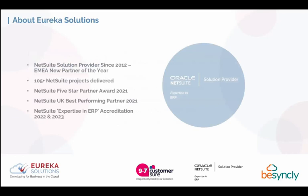As a partner, we were primarily a Sage 200 partner before becoming a NetSuite partner in 2012. This year we won EMEA New Partner of the Year. We've implemented over 105 NetSuite projects end to end, with the majority of those customers still with us today. In 2021 we achieved the five-star partner award and UK best performing partner award. NetSuite now accredits with an ERP expertise badge, which we've held for the past two years based on consultancy certifications and project volume.